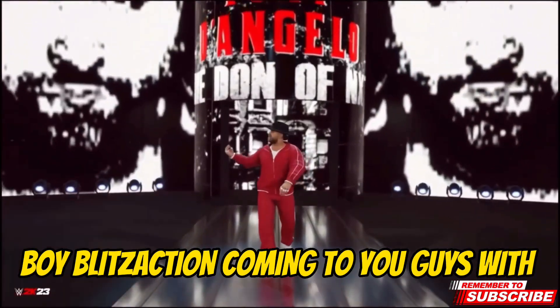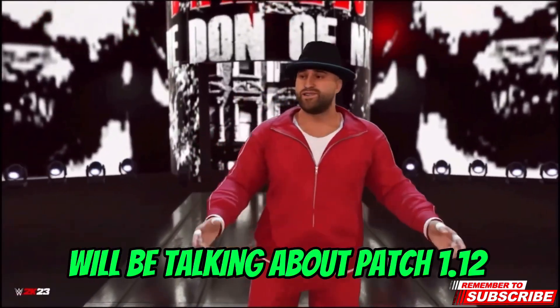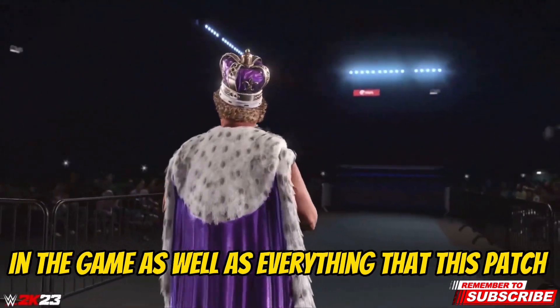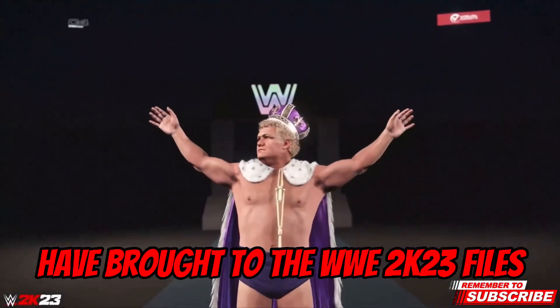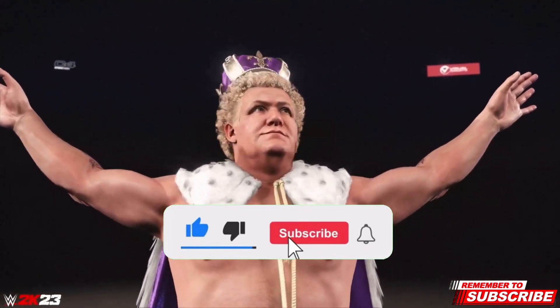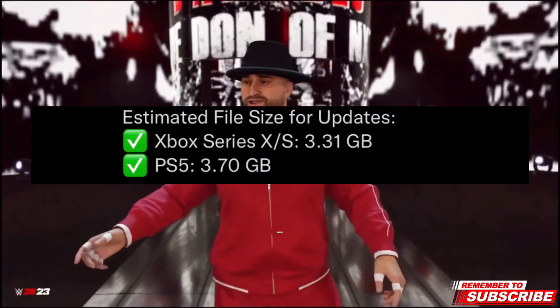What's good YouTube, it's your boy Blicks Action here coming to you guys with a brand new video. In today's video we will be talking about patch 1.12 and everything that this patch has fixed in the game, as well as everything that this patch has brought into the WWE 2K23 files. Make sure you hit that like button and subscribe to the channel if you are new, and let's get straight into the video.